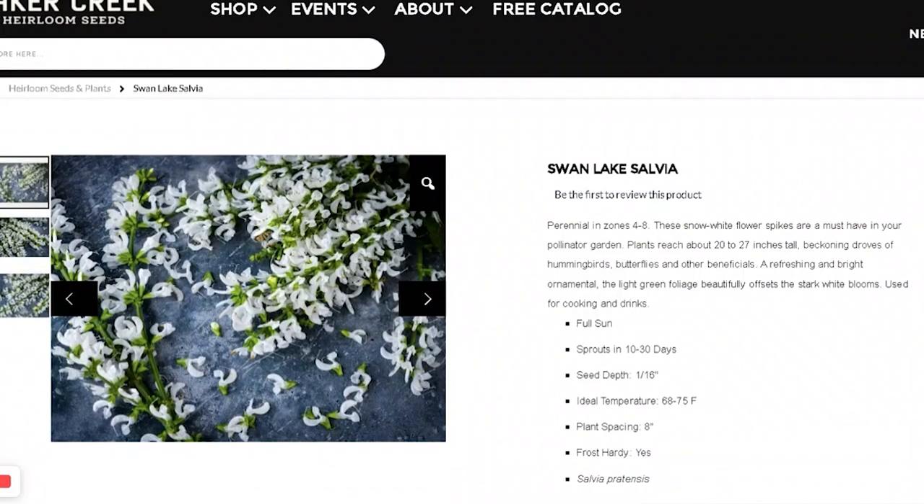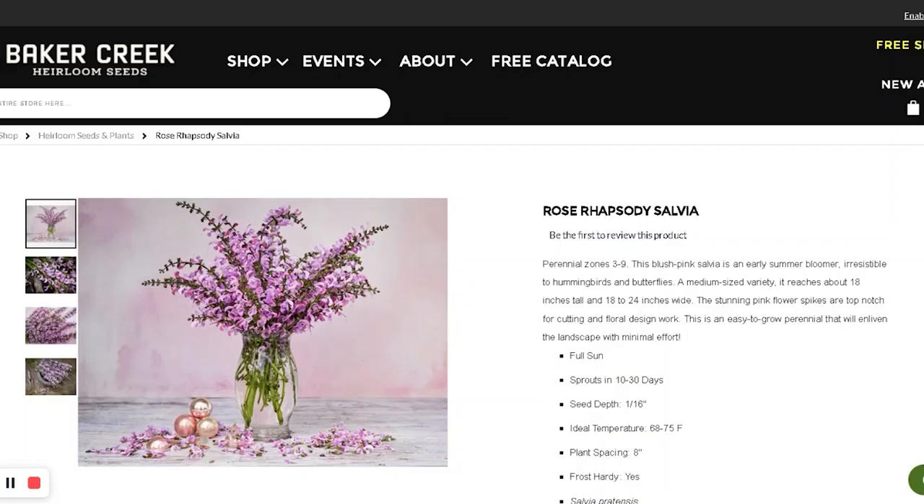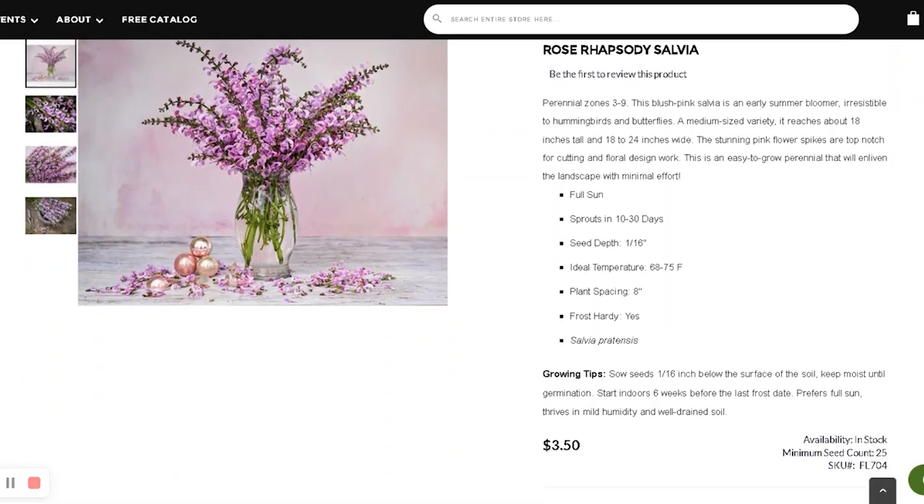I got Swan Lake Salvia. I like salvias because they're pollinator attractants, and rabbits tend to leave them alone. It's perennial to zones four to eight, so I'm in zone six, it should be fine. It's also good for containers — if you're zone six, you should plant perennials that are two zones above you, just so they have a chance to survive the winter. I also have another salvia, Rose Rhapsody, which is perennial zones three to nine. Both of them are frost hardy.